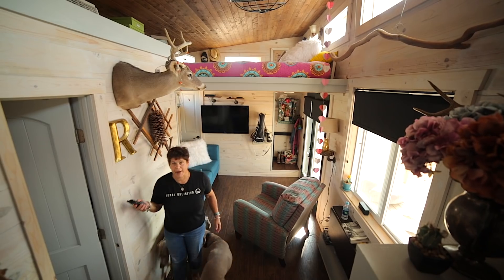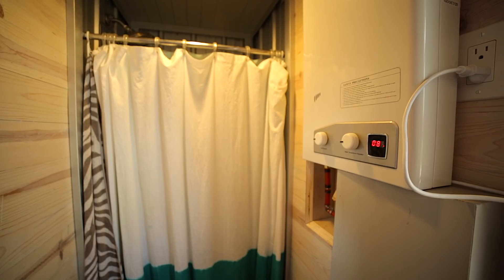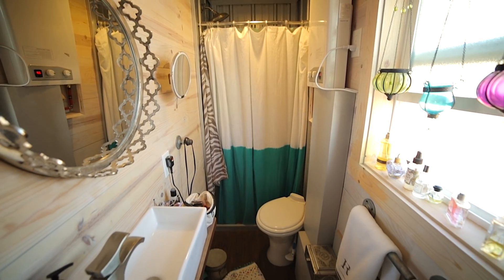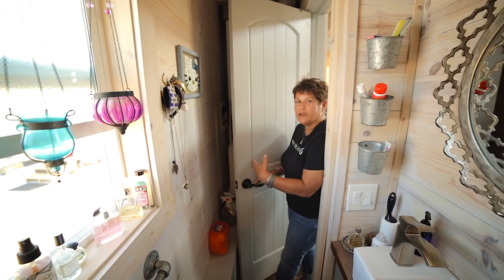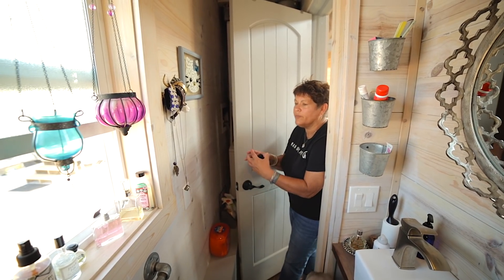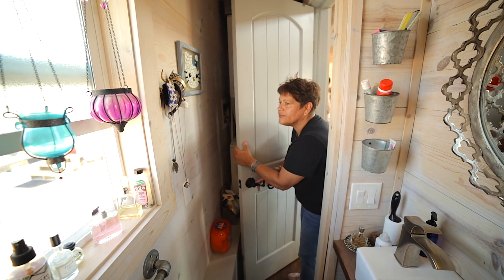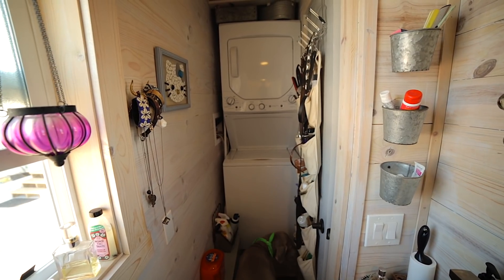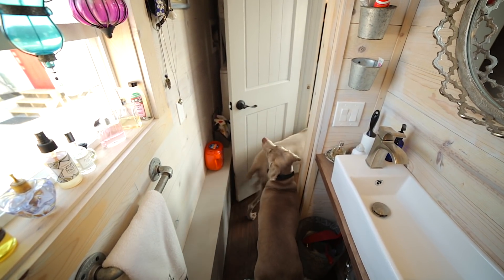Over here is my bathroom. What I wanted in a bathroom was just the basics — a shower, a toilet, a sink, and a washer and dryer. Having something luxurious was not important to me; I wanted the living space. We looked at all different sizes of washers and dryers — I didn't want the combo, I wanted a stackable — and we did it. It's my favorite thing. Here it is, tucked away. That's why I had to have a washer and dryer: because of dogs.